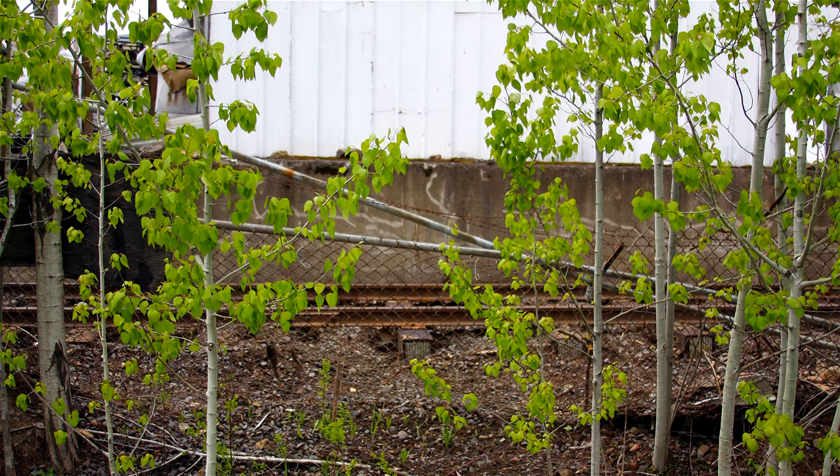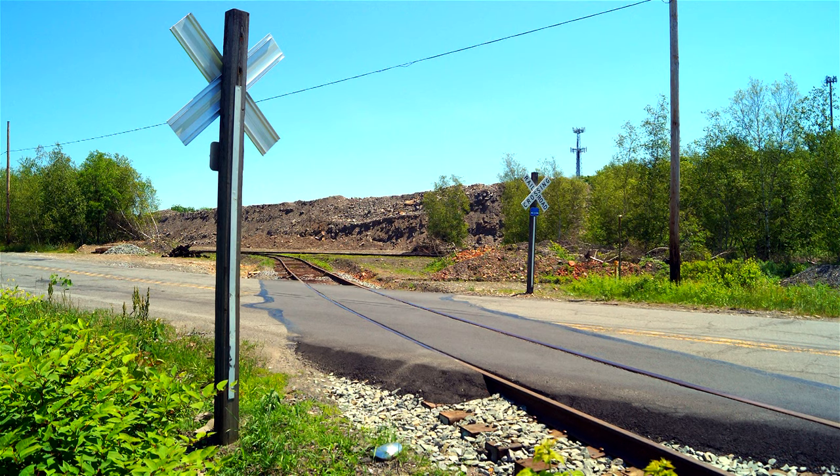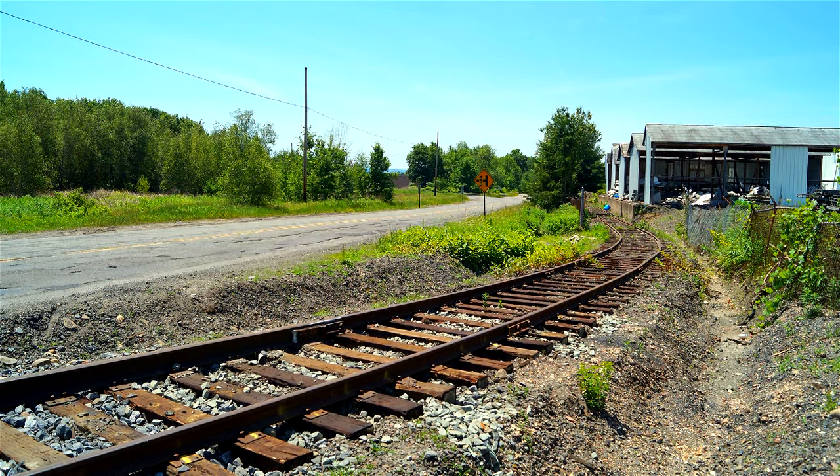I promised to follow up with any updates, and four months later on June 17, I was back on station. By then, the crossing was completed with brand new cross bucks, as the spur track into the facility was also now in good repair.